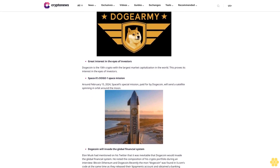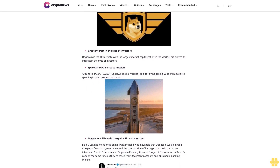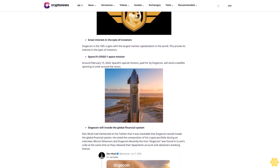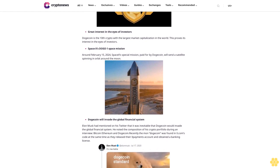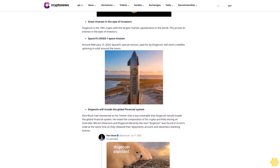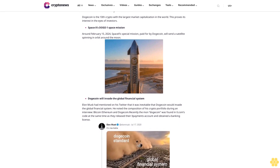Recently, the Dogecoin logo was found in X.com's code at the same time they released their X payments account and obtained a banking license. In April 2023, Elon Musk changed Twitter's X.com logo to Dogecoin, causing its price to skyrocket. DogeBirds harnesses the community power of Dogecoin.